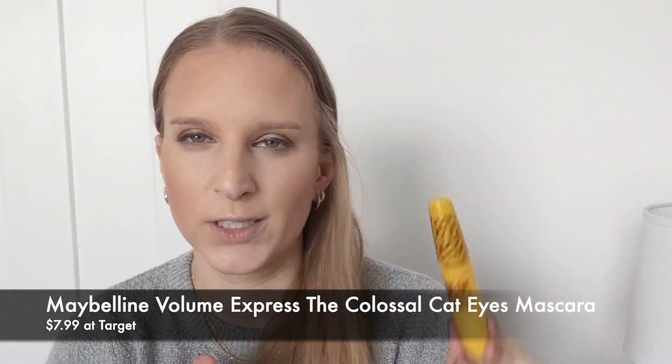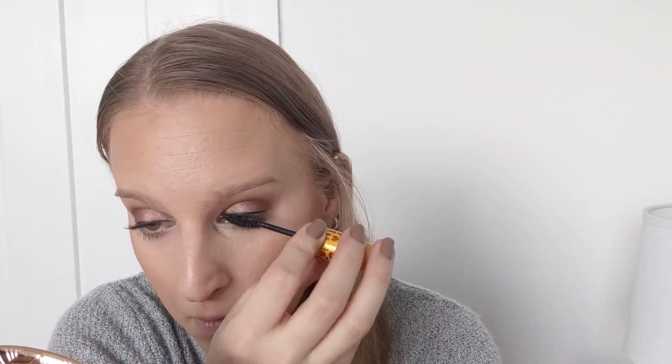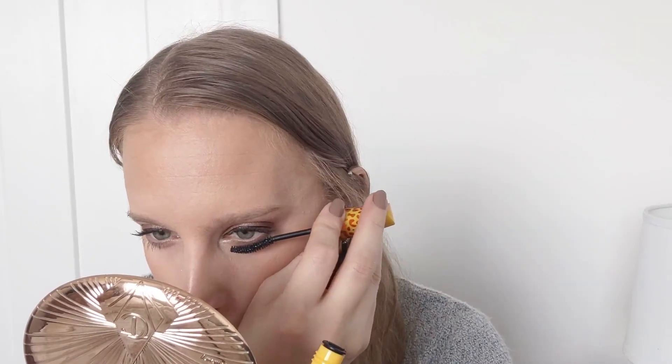For mascara I'm going to use my Maybelline Colossal — I believe this is around $7.99, so just at that $8 mark. I've recently been using the e.l.f. Lash and Roll mascara, but I've already featured that a number of times; that one is $6 I believe. Going through my collection and finding things already under $8 is a good reminder that there are just some good staple products that stand the test of time — I don't always need to go buying the newest thing. My mascara is looking really good today, so I definitely recommend this one.